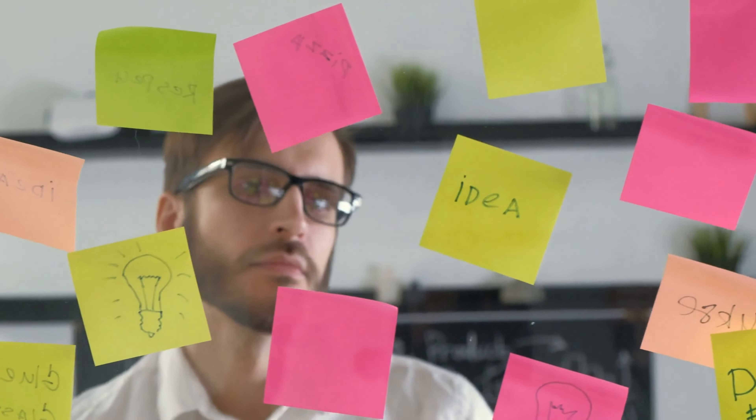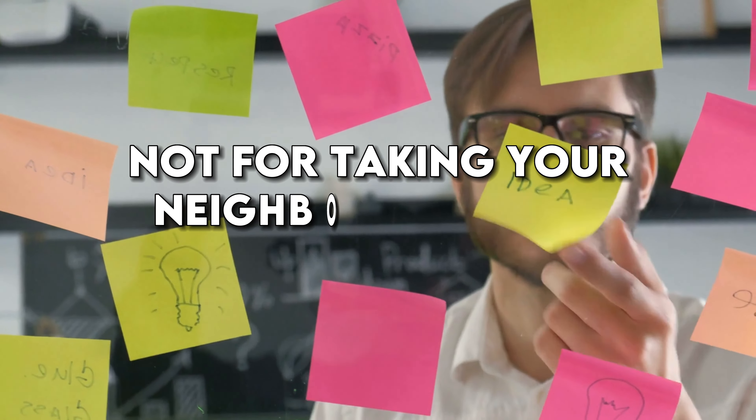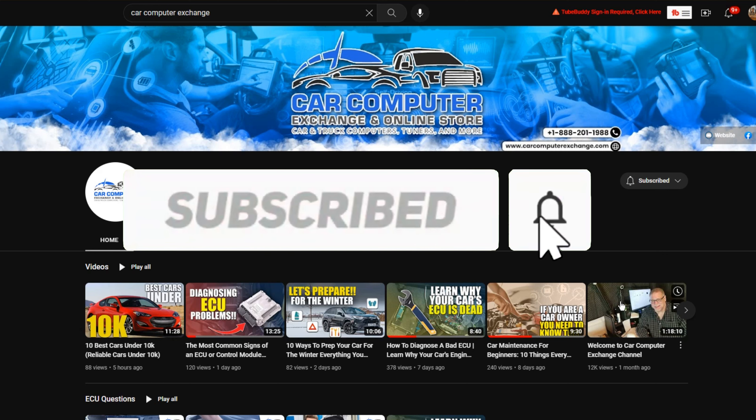And just a friendly reminder — please use these powers for good, not for taking your neighbor's Ferrari out for a joyride. Don't forget to subscribe and hit the notification bell so you never miss our helpful tips and tricks.